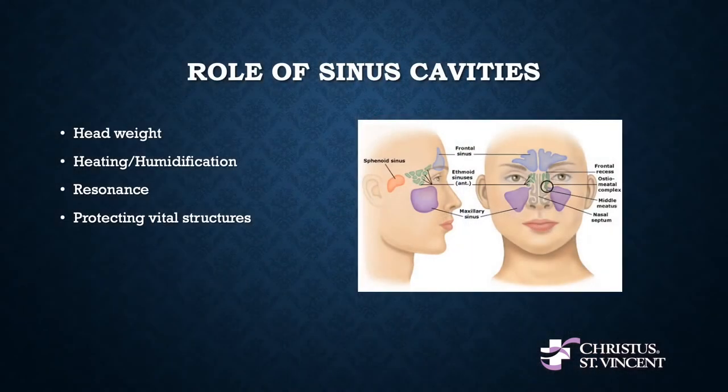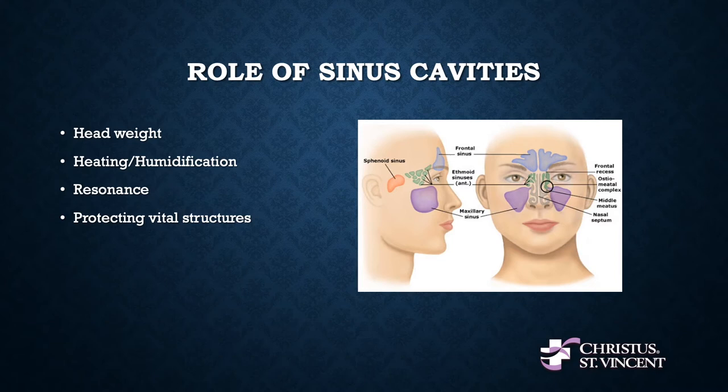So what do our sinuses do? Why do we have them? First of all, if our sinuses were filled with solid bone, they would add a considerable amount of weight to our skulls — anywhere from 20 to 30 pounds of extra weight. The other role of our sinuses is to heat, humidify, and clean the air that we breathe in. Even on a hot day here in Santa Fe, we have to warm the ambient air we breathe up to our lung temperature. We also have to humidify it, and the mucus our sinuses create helps clear out dust particles, allergens, and bacteria and viruses that we breathe in.